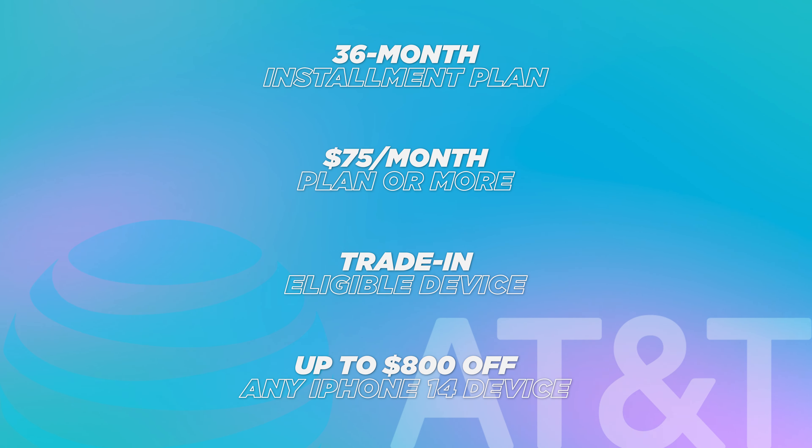Right off the bat, you do need to know that you can technically get a free phone with Verizon, T-Mobile, and AT&T, but there are some specific qualifications for each of them. Let's go over AT&T first to see how you can get a free or heavily discounted iPhone 14 Pro or Pro Max.